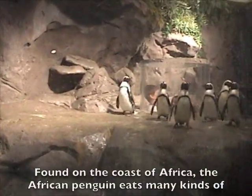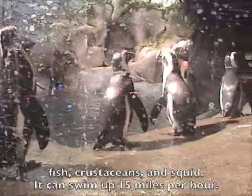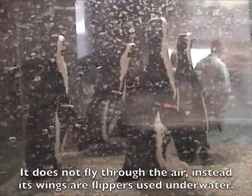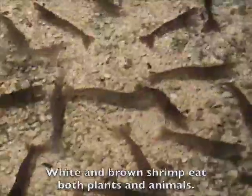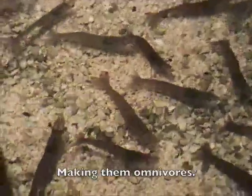Found on the coast of Africa, the African penguin eats many kinds of fish, crustaceans and squid. It can swim up to 15 miles per hour. Though the African penguin does not fly through the air, instead its wings are flippers for underwater use. White and brown shrimp eat both plants and animals, making them omnivores.